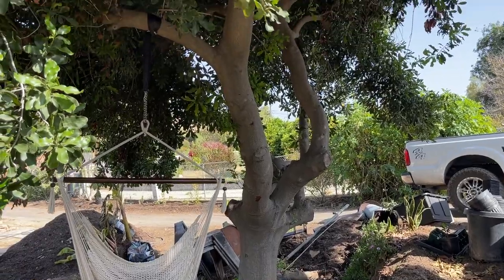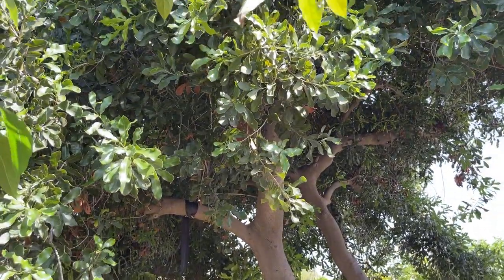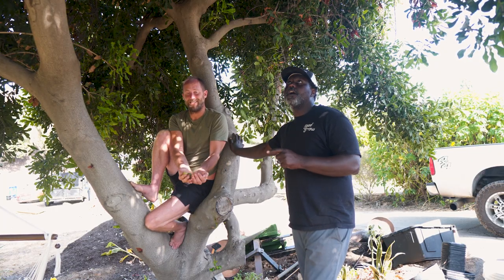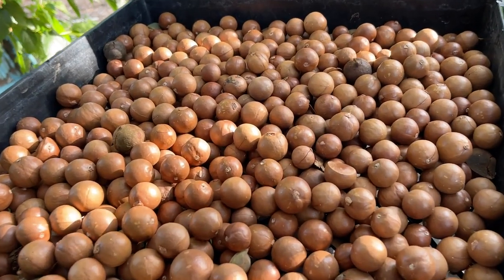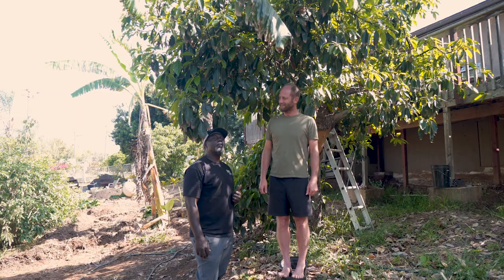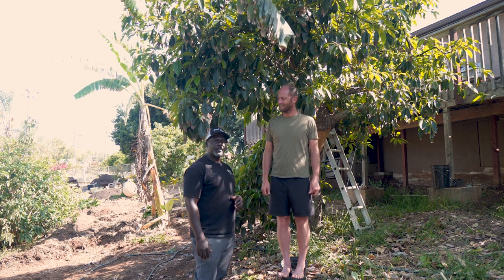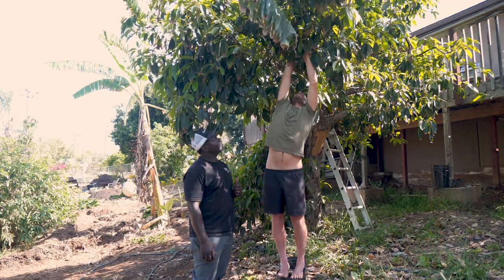Here we have the macadamia nut tree — it was one of the only trees on the property when we moved here. It produces about 600 pounds of macadamia a year and it always has fruit or flowers year-round. Here we have a fuerte avocado. When we moved onto the property it wasn't producing at all — it took about three years, but now we're getting up to 200 pounds of avocados a year from this tree alone.